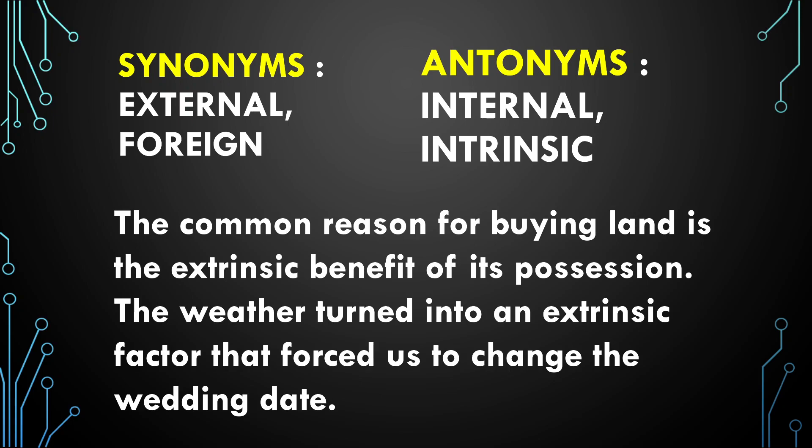Example sentences: The common reason for buying land is the extrinsic benefit of its possession. The weather turned into an extrinsic factor that forced us to change the wedding date.